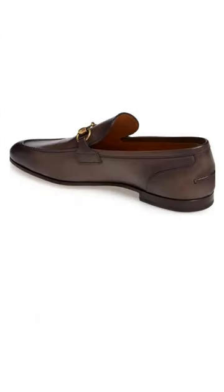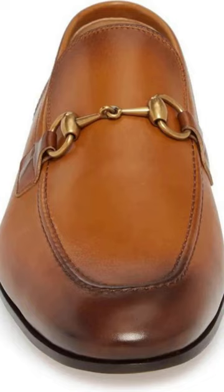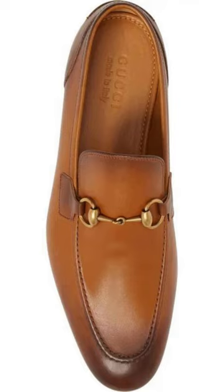They come true to size from U.S. men's sizes 6D to 15D, in UK men's size 5D to 14D, with a price range of $900 to $1,100. You may choose the brown or the cocoa leather, or both.